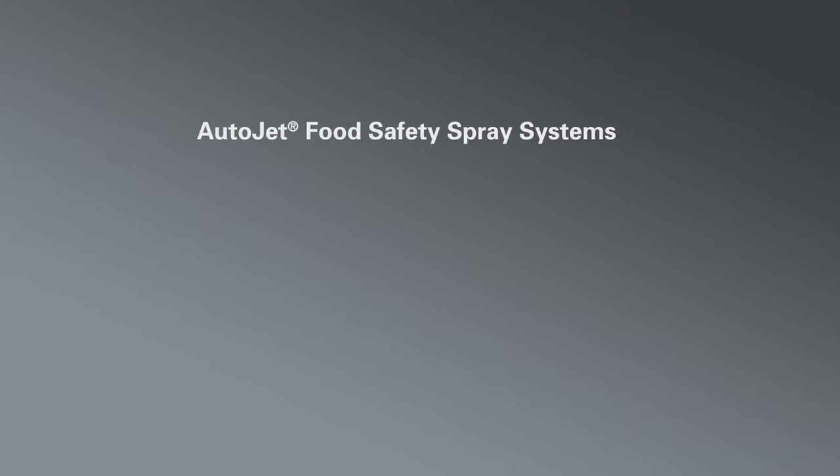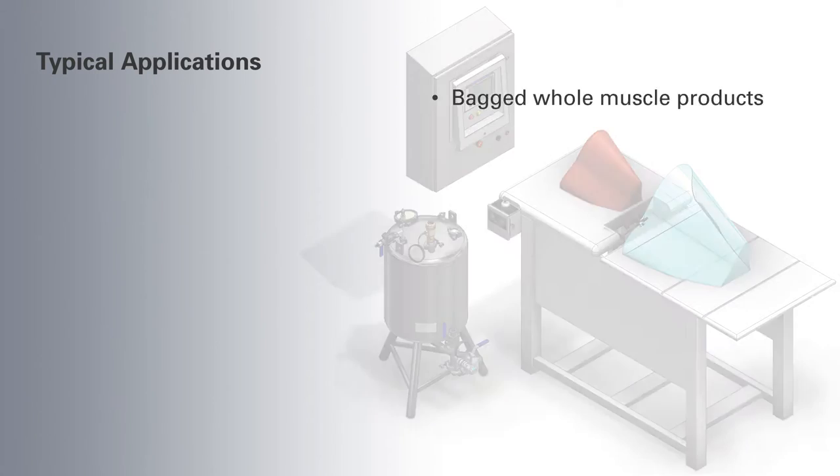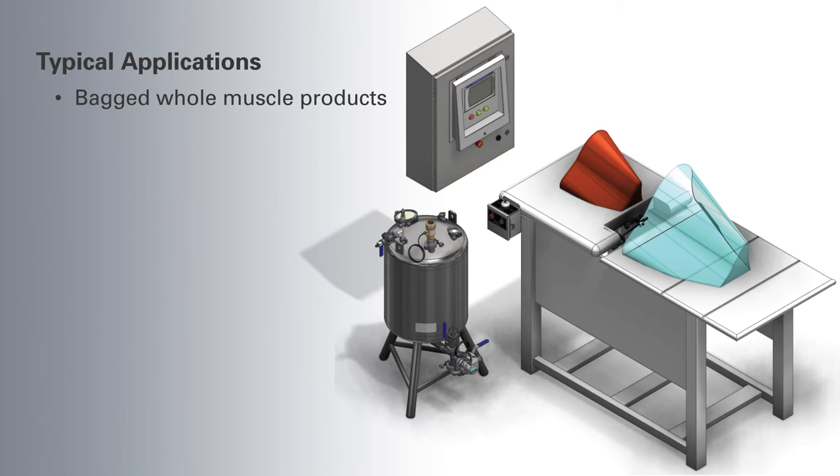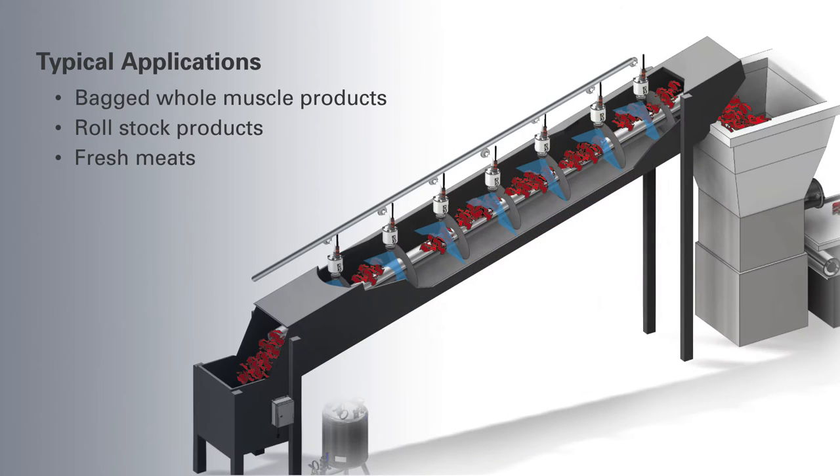AutoJet food safety spray systems help processors ensure food safety and minimize production costs by adding intervention steps that minimize the potential for recall. Systems are available to precisely apply antimicrobials in bagged whole muscle products, on roll stock products, and on fresh meats.